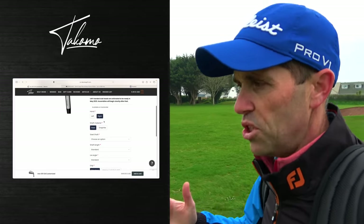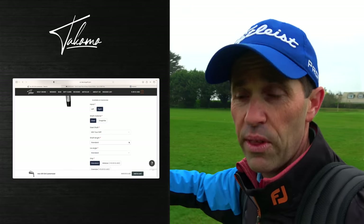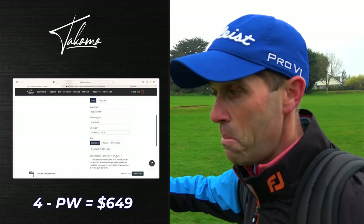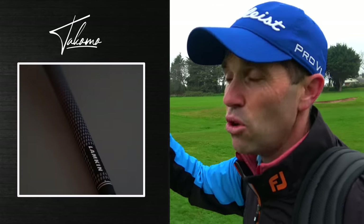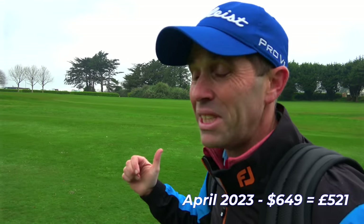Ordering these clubs is really straightforward — just go online, type in your details, choose the particular heads you want. There are lots of different options on their website. I picked these up for $649 USD, which is certainly a lot cheaper than some of the bigger brands on the market. The components are top of the range — KBS shaft is the option available, you've got Lamkin grips, and you can adjust lie and length to your fitting specs. For $649, it's not a bad price. Pretty impressive from a feel and looks point of view.